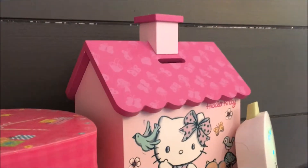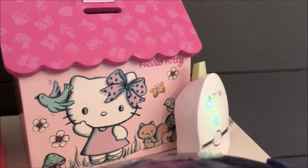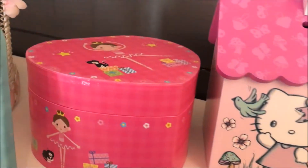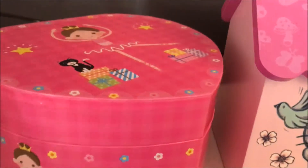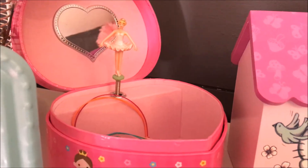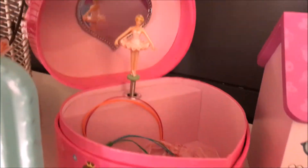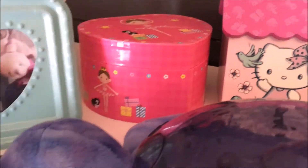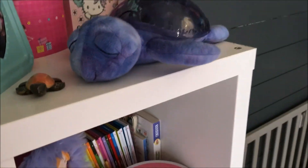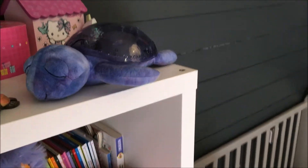On retrouve une jolie Hello Kitty qu'elle a eue à son anniversaire l'année dernière, le Baby Fun de chez Babymove qui est vraiment top, et sa jolie boîte à bijoux qui là est en mode éteint avec ses petits bijoux dedans. Je l'ai cachée parce que la demoiselle a tendance à jeter un peu trop par terre. Et là l'indispensable de la chambre : sa veilleuse.